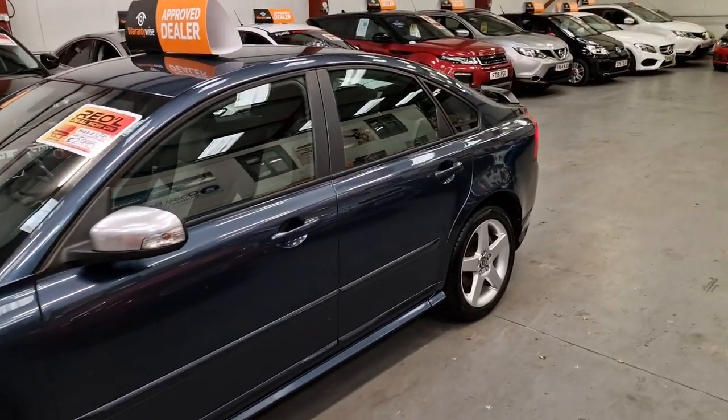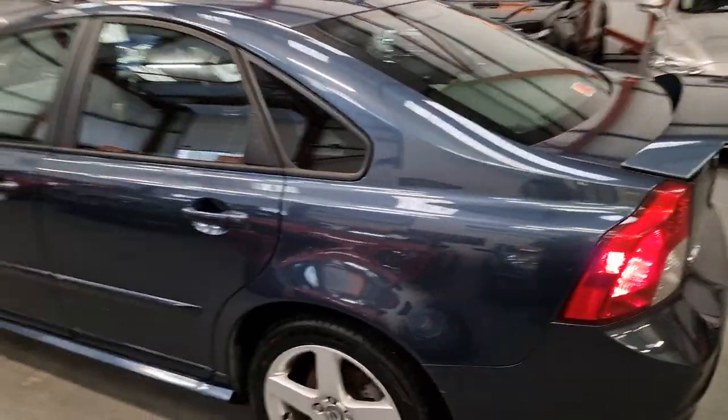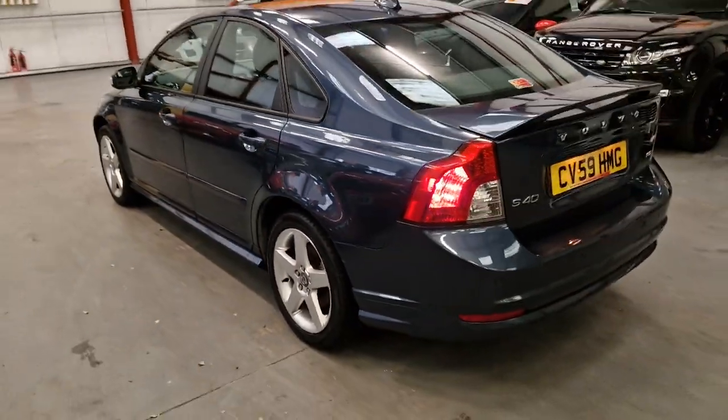It's giving you the space, it's a 1.6 diesel, so it's built to look after your pocket. This is definitely the one.